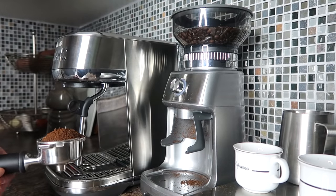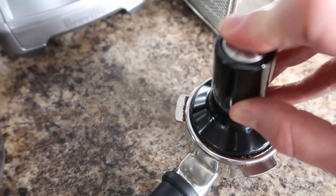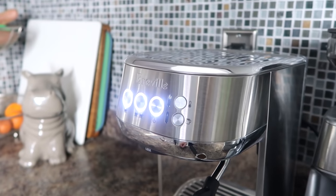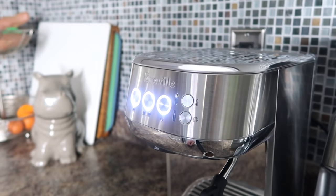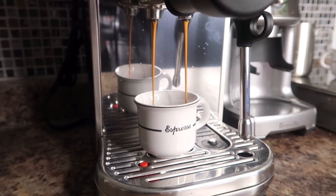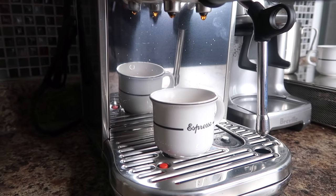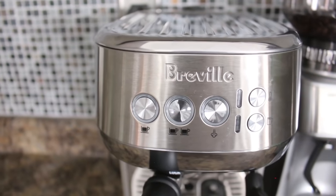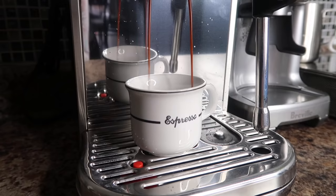The Bambino Plus has a three-second heat-up time, which means there is no waiting for my coffee even on my busiest mornings. It allows you to choose from a single or double espresso shot, and the low-pressure pre-infusion gradually increases at the beginning, which helps ensure all the flavors are nice and balanced to make the perfect cup of coffee.